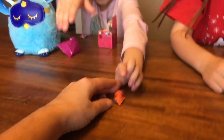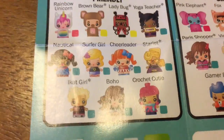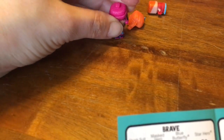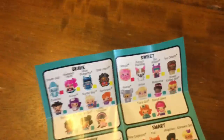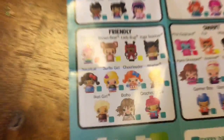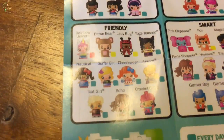Addy, what'd you get? Some girl with pink hair. I think she got Crochet Cutie — that's this girl right there. Crochet Cutie. Nikki put the hair on that one — that one looks like a cheerleader. Pom pom cheerleader. So you got two friendly ones, Addy — Crochet Cutie and Cheerleader.